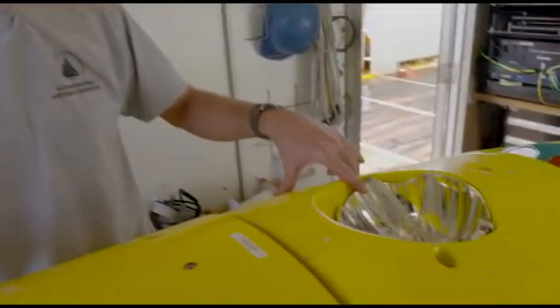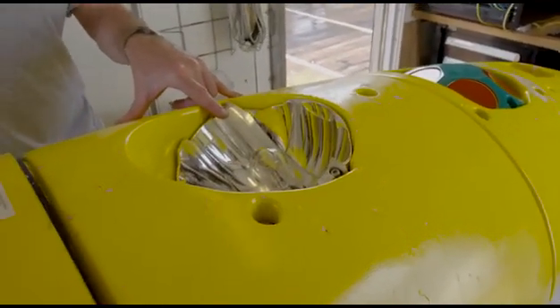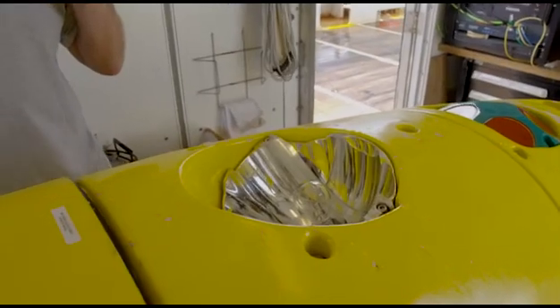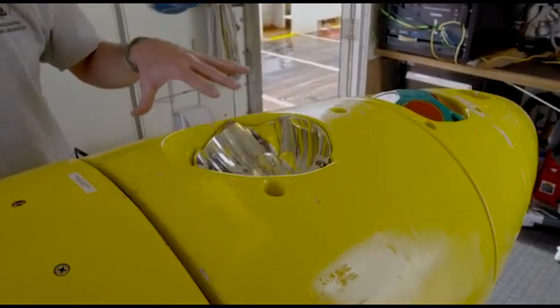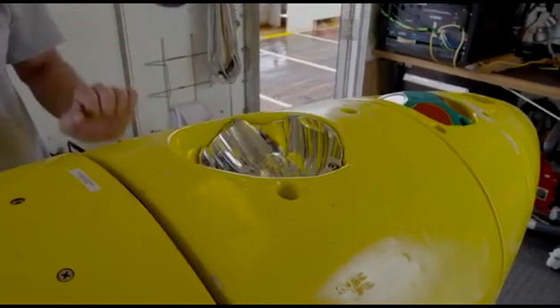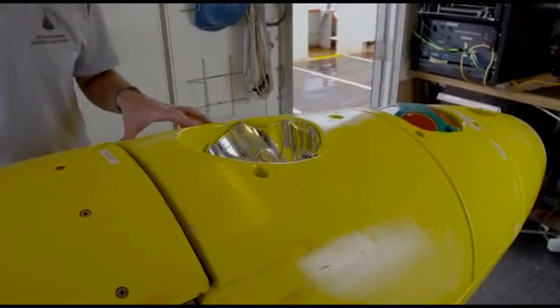This is the xenon strobe. We use the strobe for lighting for the camera images. Much like the flash of a camera, a xenon strobe produces a very intense, very powerful amount of light for a very short amount of time — just the amount of time that the camera exposure is on — to illuminate the bottom. We use a strobe versus constant illumination because it conserves power, making it a much more efficient way of putting lots of light in the ocean for a very short time cycle, since we are power limited.